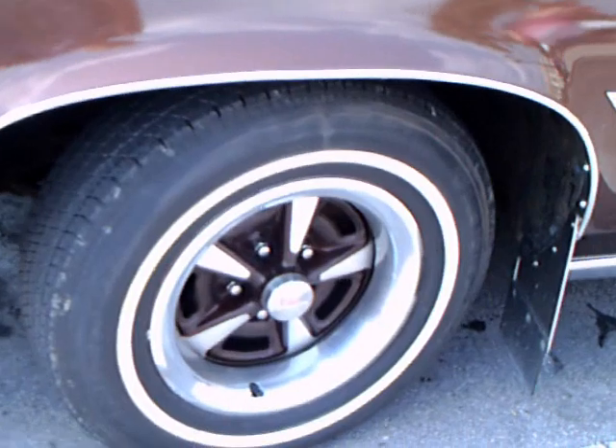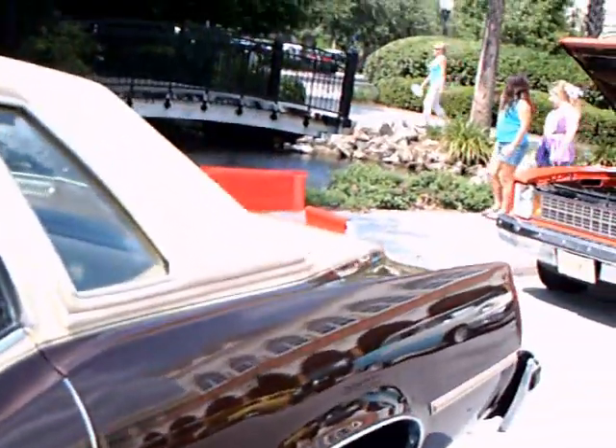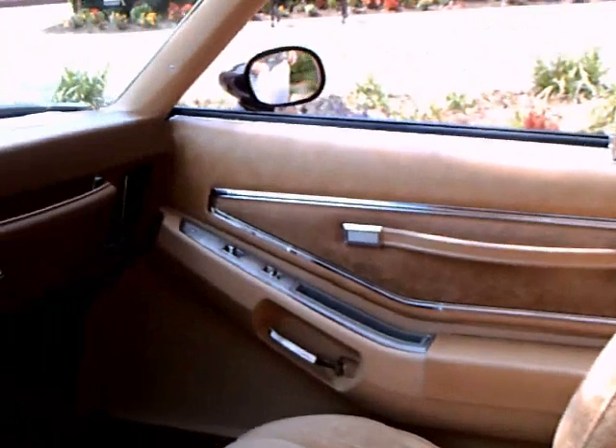This is in extraordinary condition — nice, beautiful wheels, original. Everything about the car is original except the tires, which were replaced because of dry rot. And the upholstery is just as if it came from the factory.